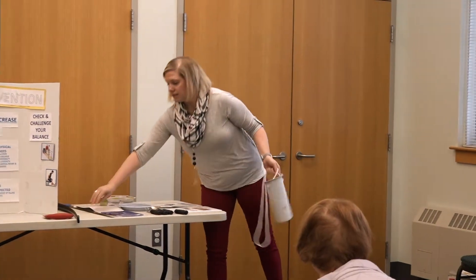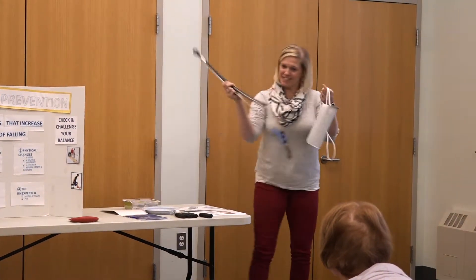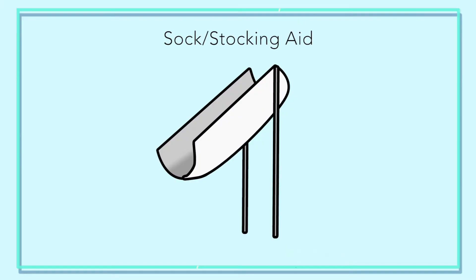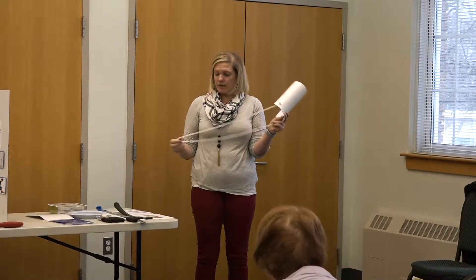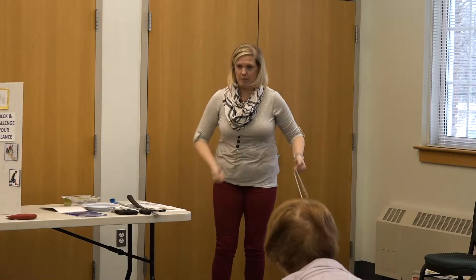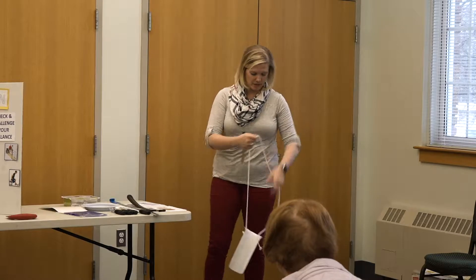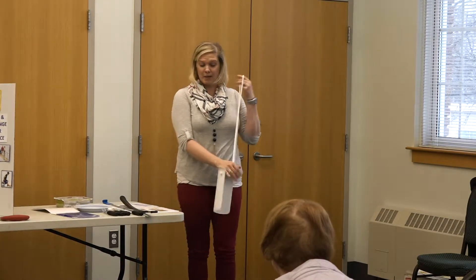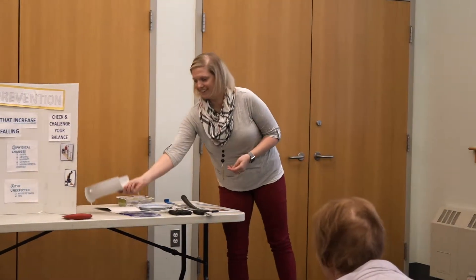There are also tools to help with dressing. A sock aid lets you put the sock on the device, drop it to the ground, and slide your foot in to pull it on. It's really helpful for someone who's had a hip or knee replacement and can't reach their foot. They can be a little frustrating to learn at first, but they're very useful.